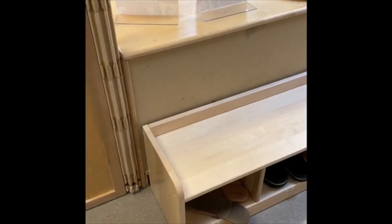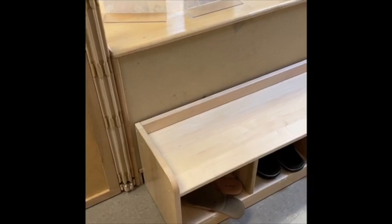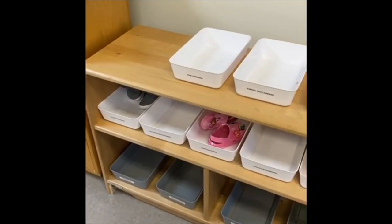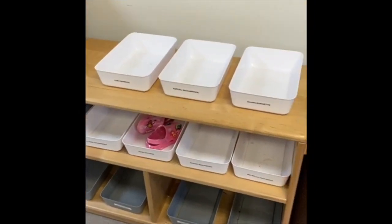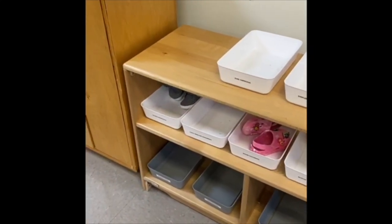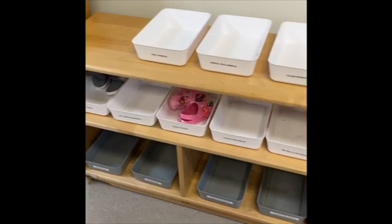We focus on creative arts by singing songs and practicing finger plays while waiting for our turn to put shoes on. We focus on mathematics by matching shoes, science by recognizing and discussing body parts like feet, toes, and fingers while tying laces, and social studies by demonstrating a basic understanding of a sequence of events.